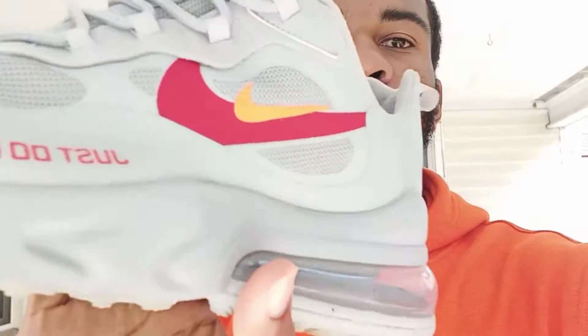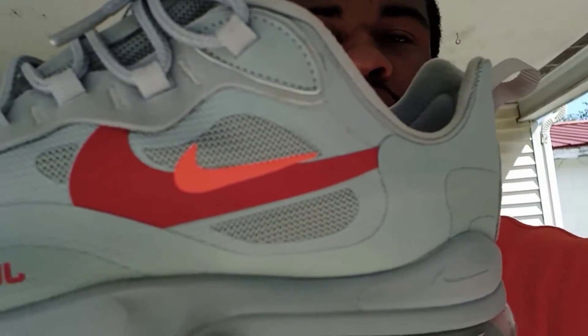So yeah guys, here's the shoes — the Air Max, the gray 270s. They're all gray. Got the red Nike — kind of a light reddish. If you could tell what kind of red it is. Pretty dope shoes.